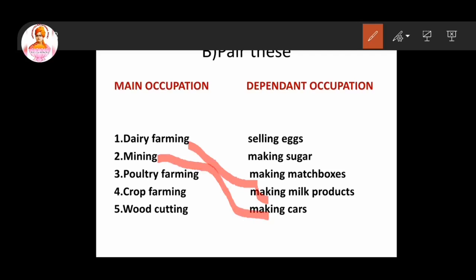Third question: poultry farming. So this answer is selling eggs. Fourth question: crop farming. So this answer is making sugar. Fifth question: forest cutting. So this answer is making matchboxes.